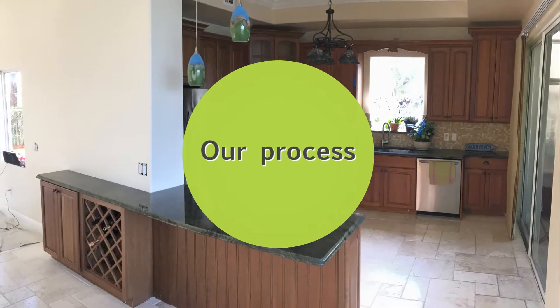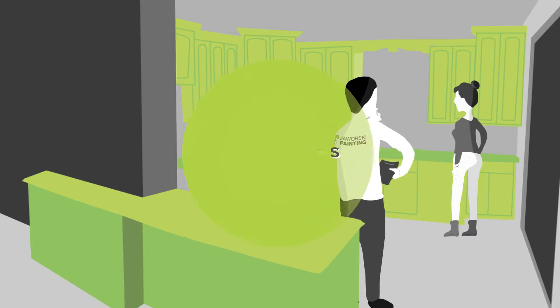Our process is simple. First, our team will come in and assess your cabinets and lay out a plan that meets your needs and budget.